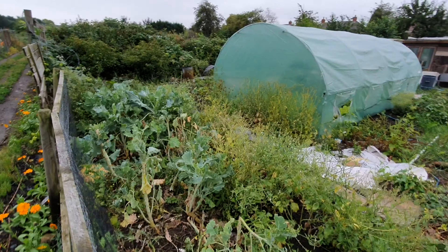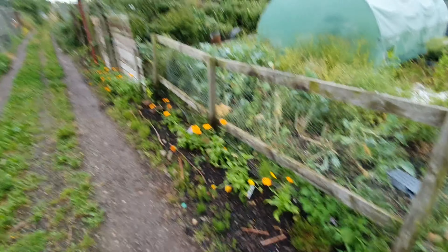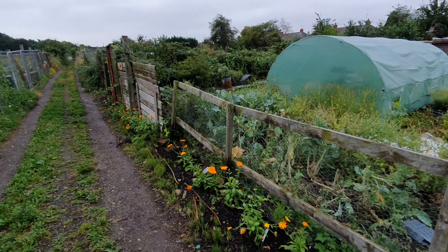Welcome to Abbey's Allotment blog for Sunday, July 28th. I've been down all day today doing absolute loads of work. I'll just do a quick tour.